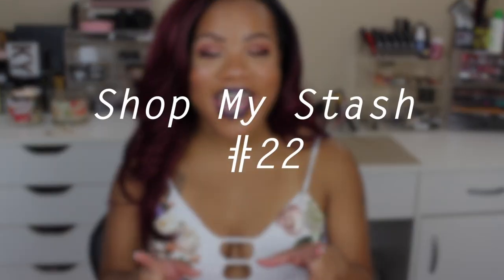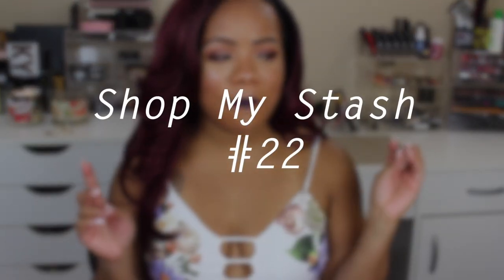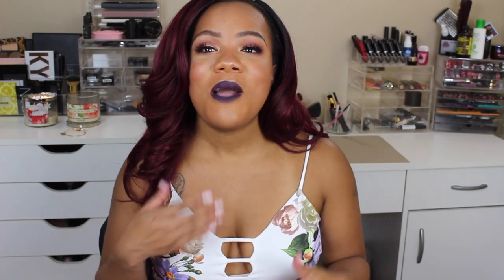Cece back with another video and today's video is going to be another edition of Shop My Stash. I believe this is number 22 — you guys will see it in the title whatever number it is — but this is another edition of Shop My Stash.